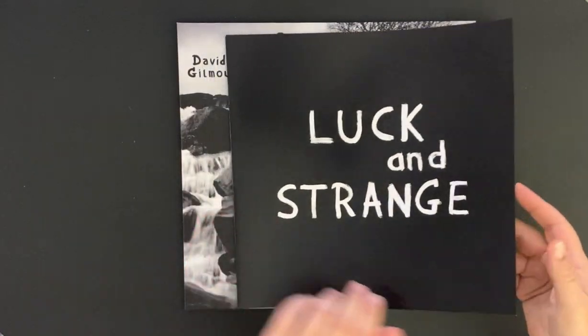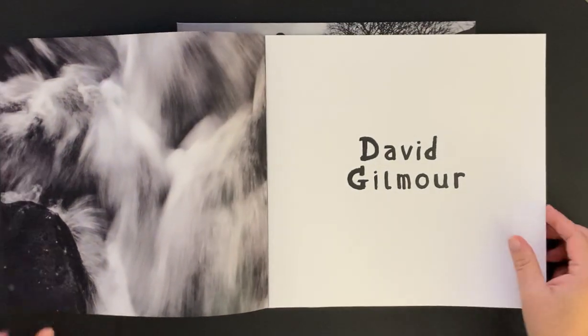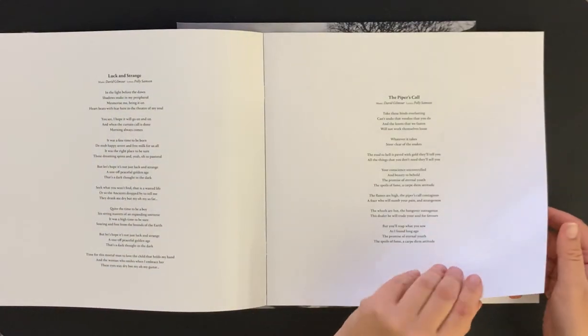Good quality — wow, this is a nice surprise. I thought it would just be one or two pages. Let's take a look at it. Really nice heavy paper here too, so it has all the lyrics to the songs.